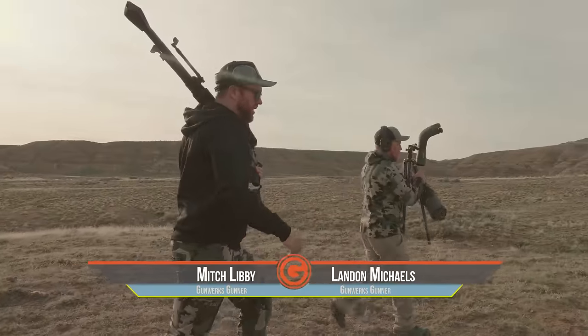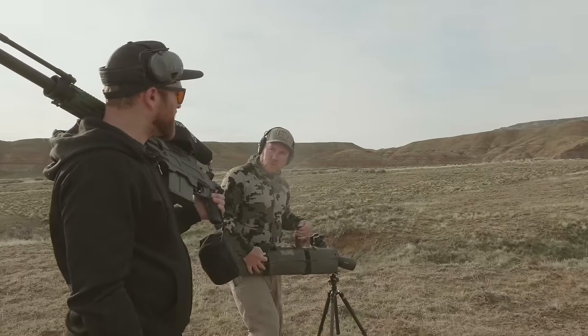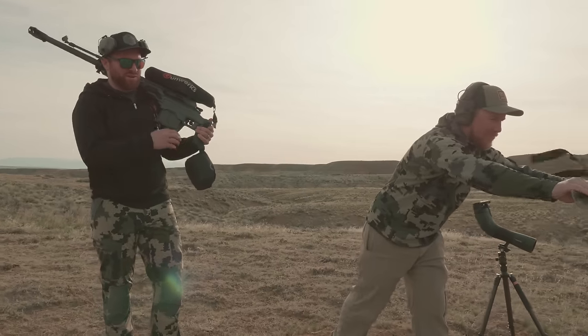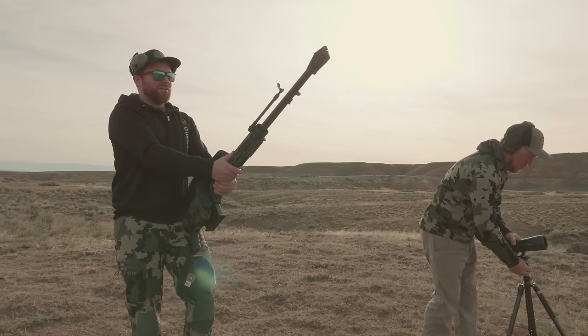Here we are. A couple of years ago we brought out the Hammer. Today we've got the Hammer 2.0 by popular demand. We shot around 2,375 last time — we're aiming for two miles today, which is 3,525 yards. Pretty dang far.